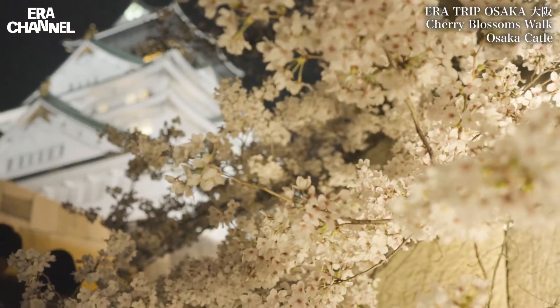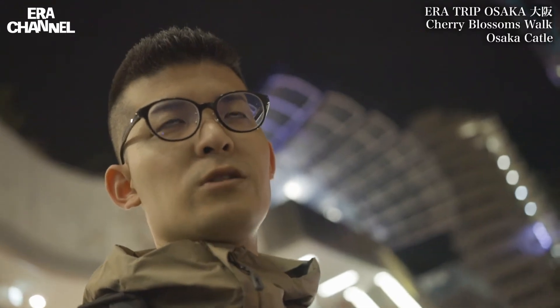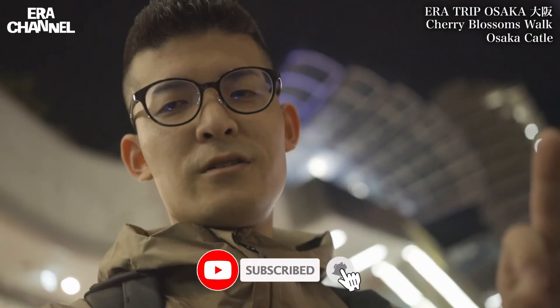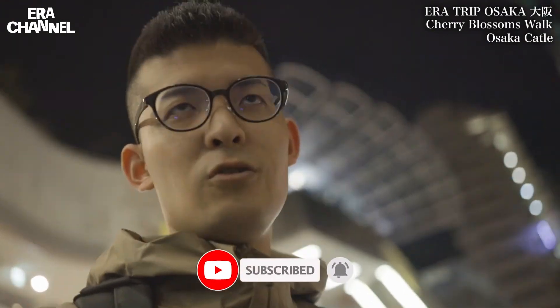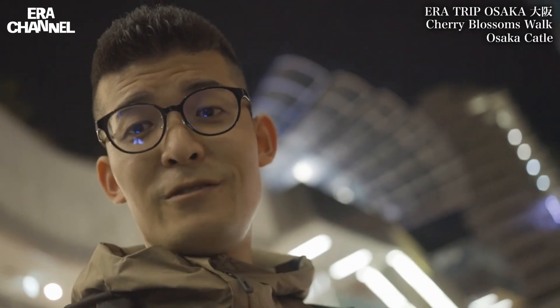I could go to two spots — Kema Sakuranomiya Park and Osaka Castle — these two places from 6pm. So many cherry blossom spots are located in Osaka City, so it's easy to walk and visit by foot. If you like this video, please hit the like button and subscribe. Thank you very much.